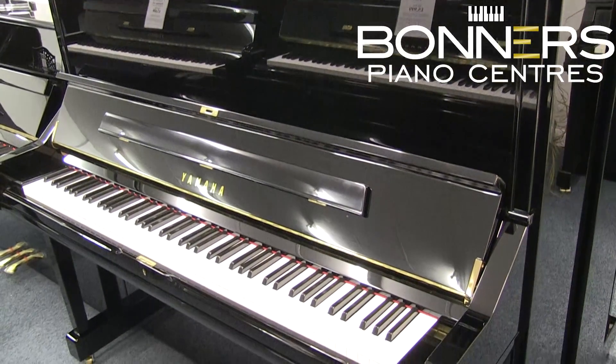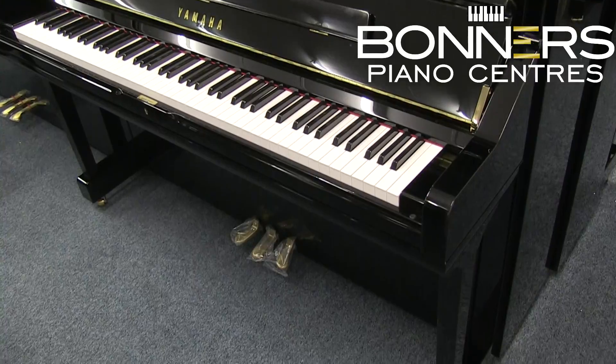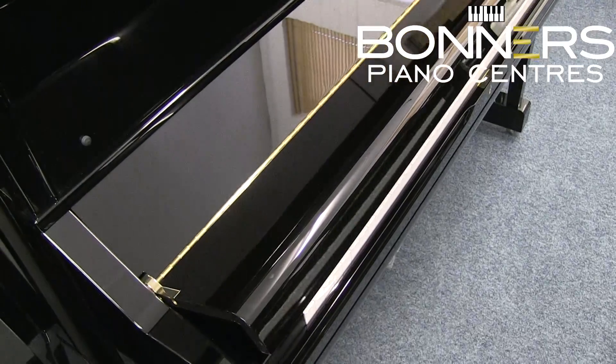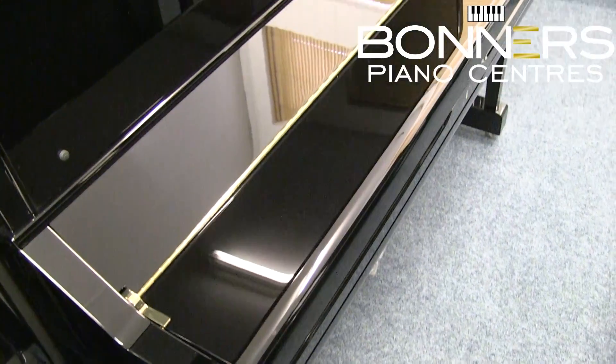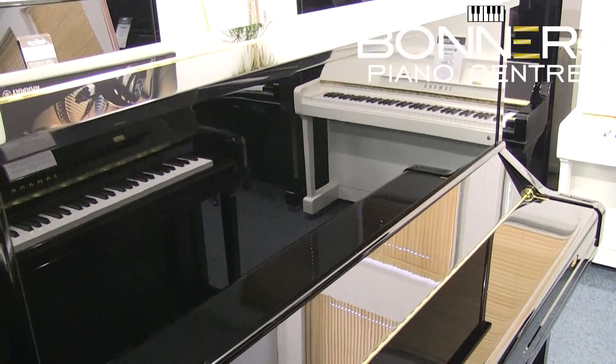Up next is the U series. These pianos are the first models in the series that are manufactured and designed in Japan. The construction process, components, materials and performance are all an improvement from the B and P series uprights. The U1 sits at 121cm tall, which is the same size as the P121 or B3.